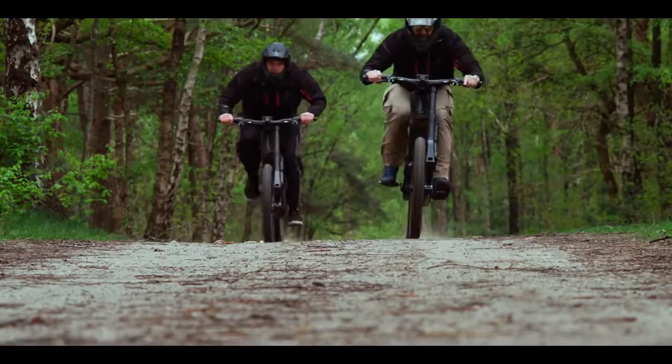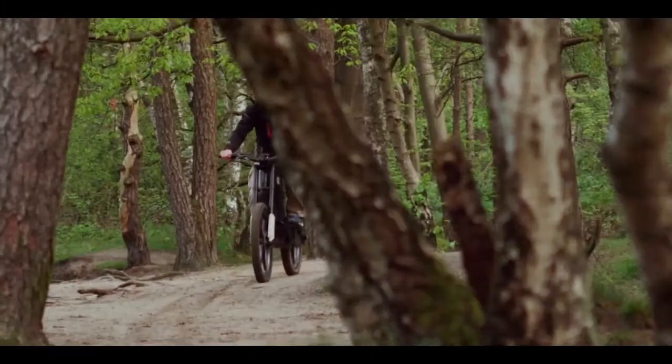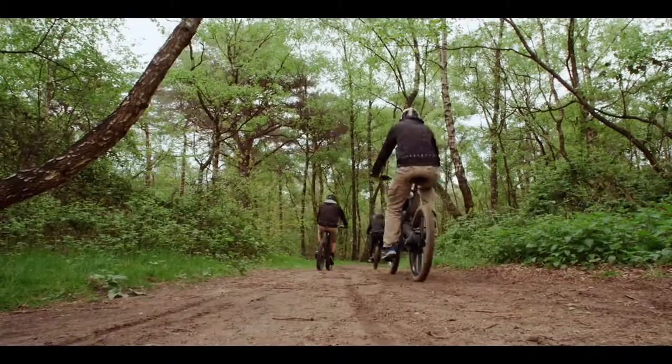So, it goes like the clappers, still rides like a mountain bike, and is going to be available later this year. Oh, and it costs as much as a car. An e-bike then, for those for whom money really is no object.